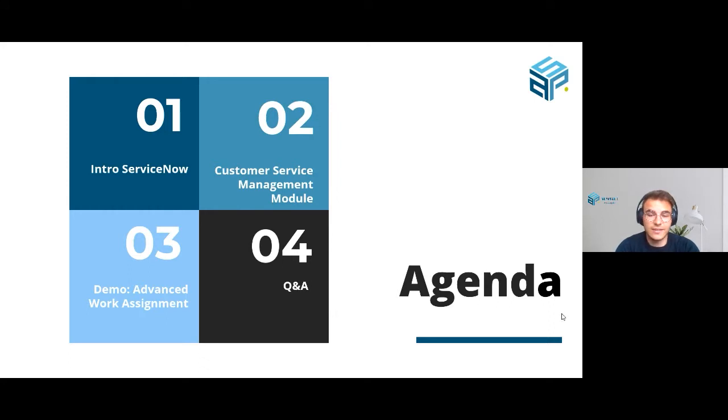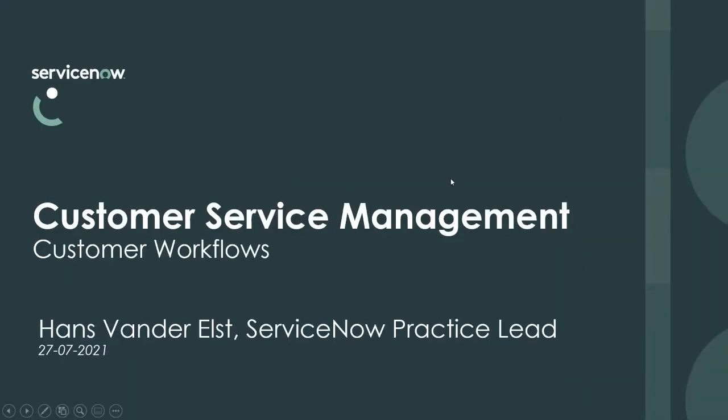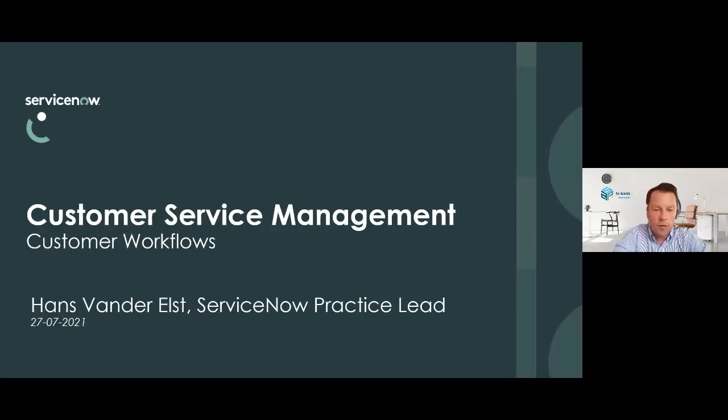I'll see you back at the end of this webinar — Hans, the floor is yours. Thank you, Corneille, for the introduction. Also from my side, a very warm welcome to our webinar. I am Hans van der Elst and I look after our ServiceNow practice within ASP. As Corneille mentioned, we have a slight technical issue with Mark not able to join us.